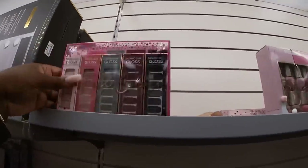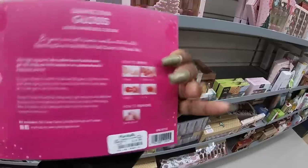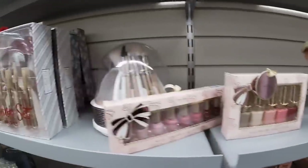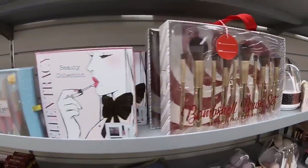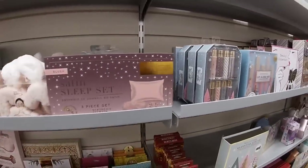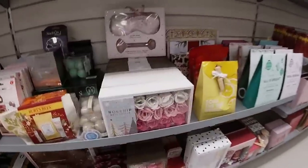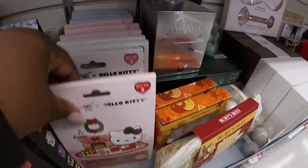Oh look at this one — Dash and Diva gloss ultra shine, 27 strips with different colors, $20. Bombshell brush set, $13. Beauty collection and some more of those cute sleeping eye sets. Just some cute little rose petals. Pretty Potion and collagen hyaluronic acid.